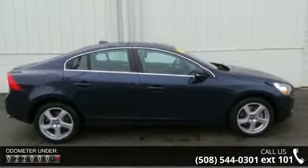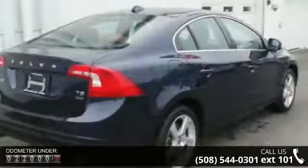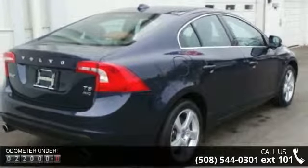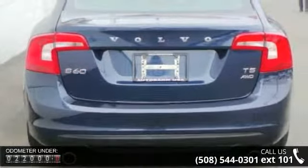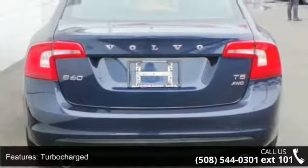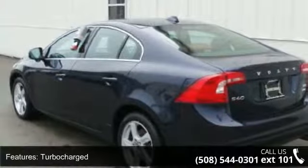Some of the top features included with this vehicle are turbocharged, all-wheel drive, power steering, four-wheel disc brakes, aluminum wheels, mirror memory, MP3 player, auxiliary audio input, HD radio, and Bluetooth connection.